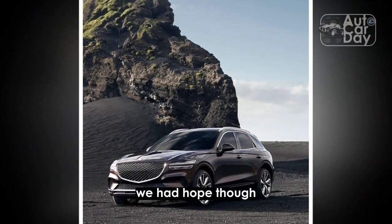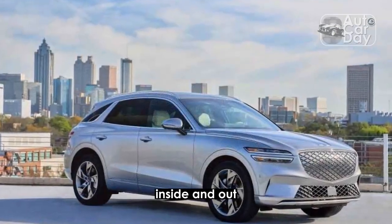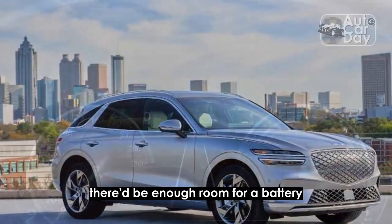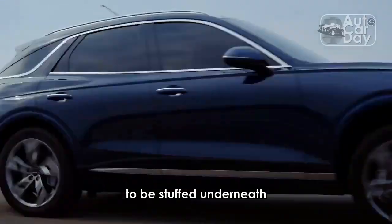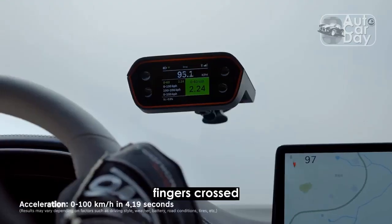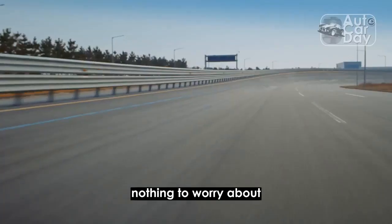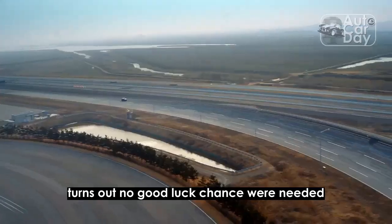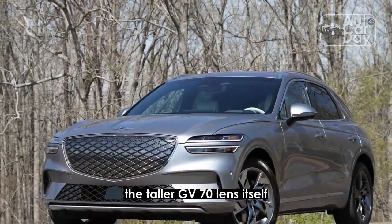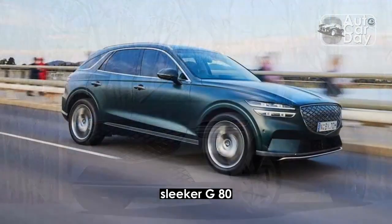We had hope, though. The GV70 is a much taller vehicle inside and out than the G80. Maybe, just maybe, there'd be enough room for a battery to be stuffed underneath without the same loss in passenger space. Fingers crossed, we climbed in. Turns out no good luck charms were needed — the taller GV70 lends itself far better to electrification than the lower, sleeker G80.